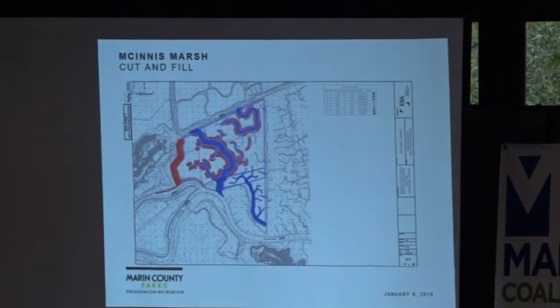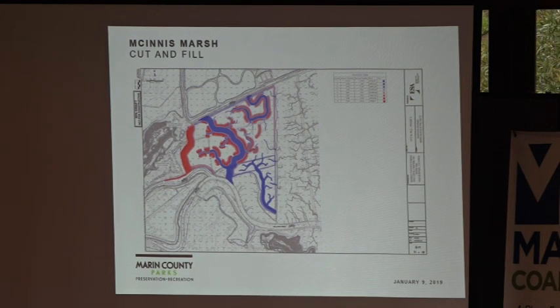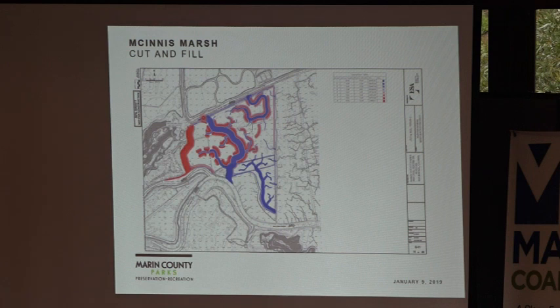This is our cut and fill map — you are among the first members of the public to see this. The colors help: the darker the red, the higher the fill, and the blue is where we're going to excavate. The goal is to excavate a major channel connecting the two creeks and use that material to build the horizontal levee. We're also planning habitat berms — linear features along the channels that will be higher-elevation, either high marsh or upland areas serving as refuge for animals when tides are high.